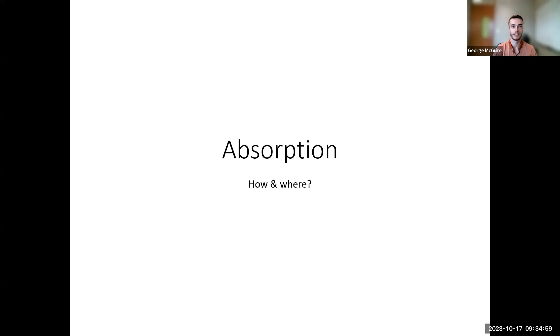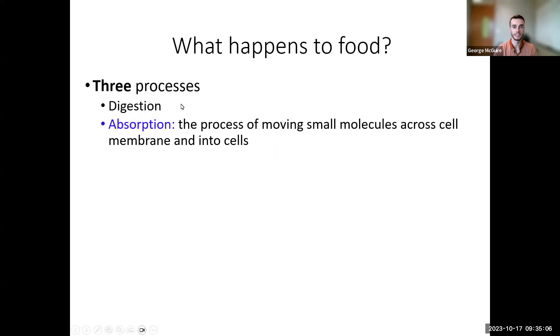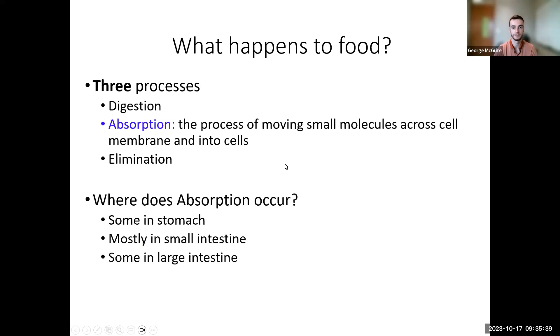Absorption is the process of moving small molecules — after digestion breaks them from large to small — across cell membranes and into the lining cells, and then ultimately into the bloodstream, and from the bloodstream into whatever cells need them. Elimination is the last stage: whatever was left over after digestion and absorption will be stored in the large intestine for 12 to 24 hours before we eliminate it as feces.